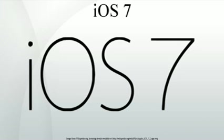iOS 7 was unveiled during the opening keynote of the Apple Worldwide Developers Conference on June 10, 2013. Billed as the biggest change to iOS since the introduction of the iPhone, the most noticeable change was an overhaul of the user interface.